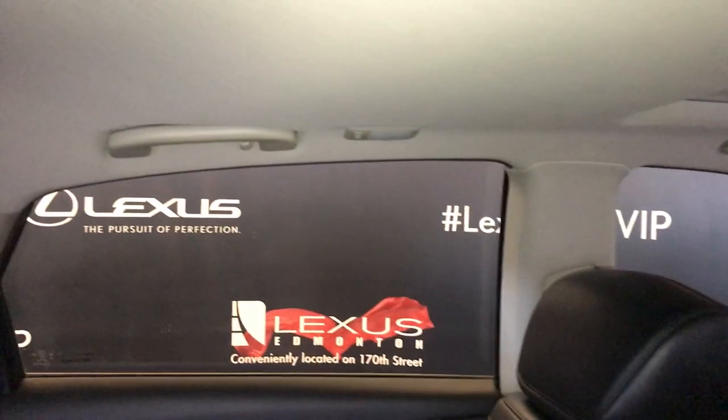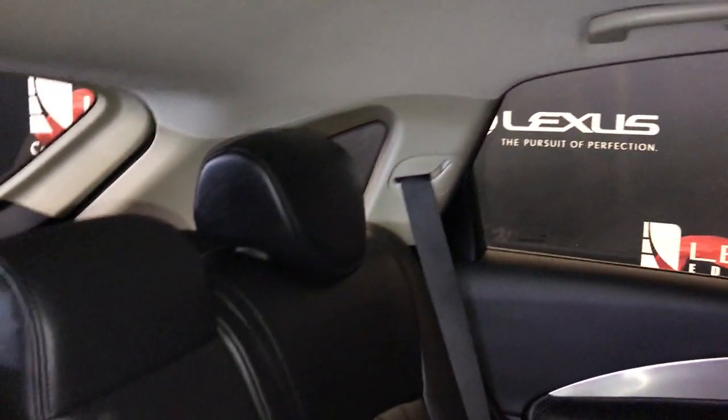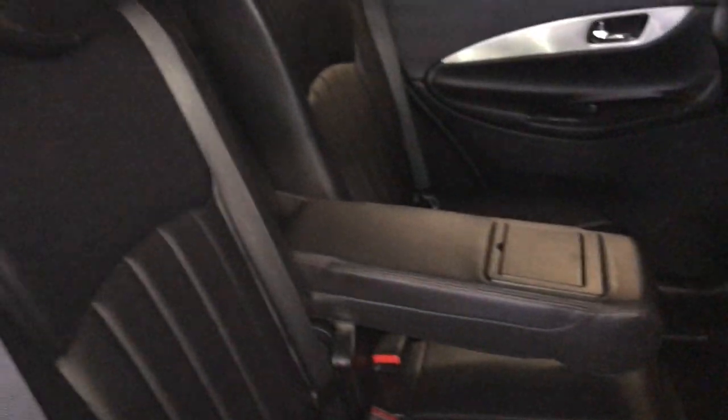You have air vents in the middle. Overhead you have your lighting, handles, and hooks. Adjustable headrests are included. The armrest folds down and you have a pull string on the side. Back seats fold down with a pull-up lever on top.